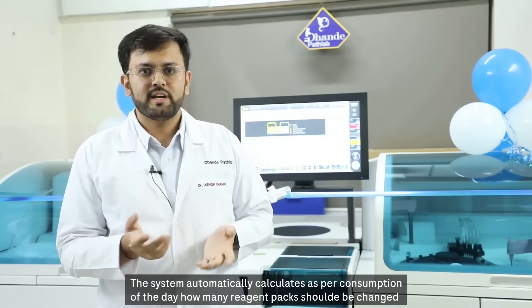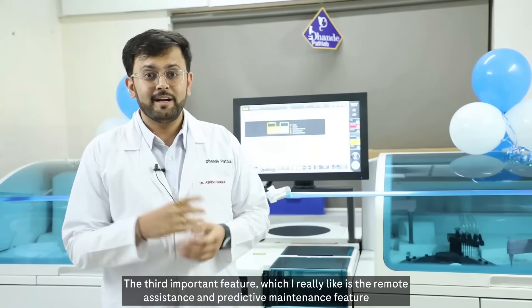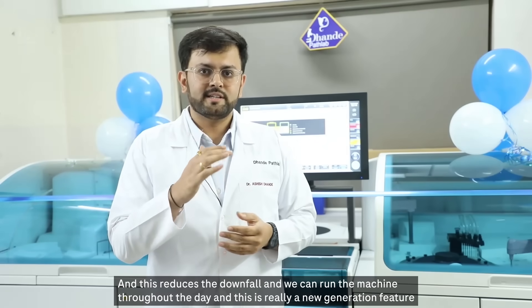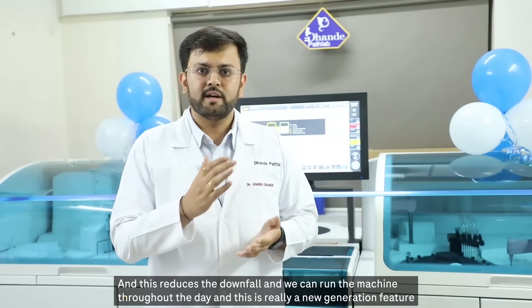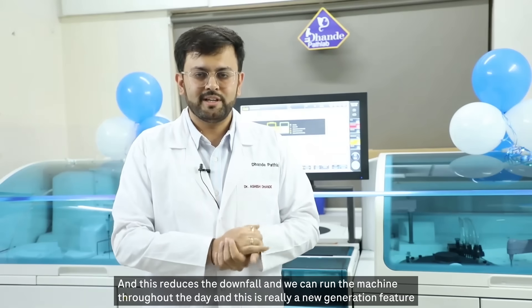A second new generation feature is the loading list reagent feature. The third important feature I really like is remote assistance and predictive maintenance. This reduces downtime and we can run the machine throughout the day — truly a new generation feature.